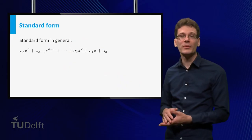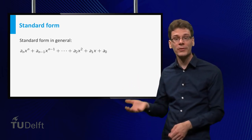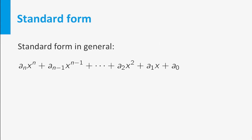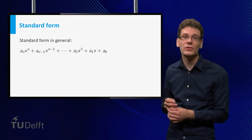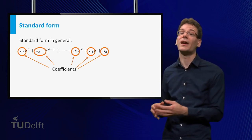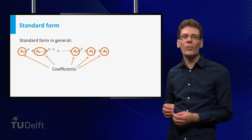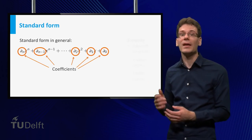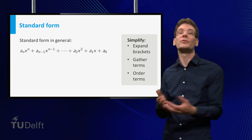In general, the standard form of a polynomial is a sum of terms, where each term is a product of a number and x raised to some integer power. The terms are ordered from high power to low. The powers of x are positive integers — division by x is not allowed. The numbers are called the coefficients. These coefficients can be negative, fractions, or in fact any real number. A polynomial can always be put into standard form by expanding brackets, gathering terms with the same power of x, and ordering from high power to low.